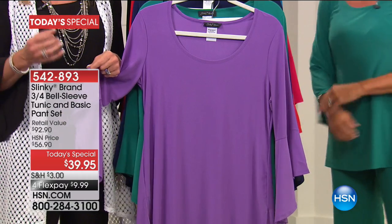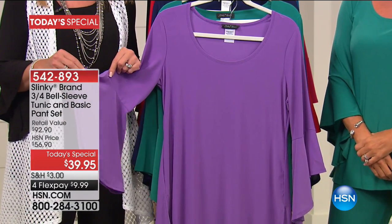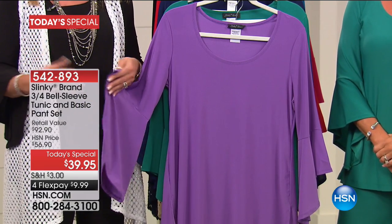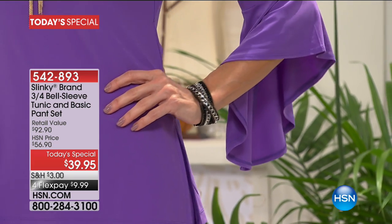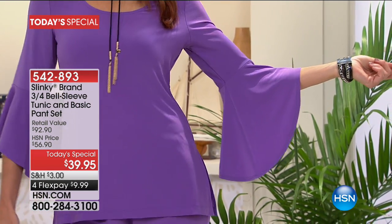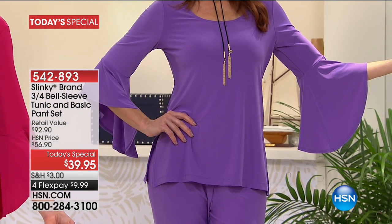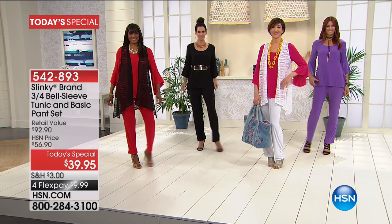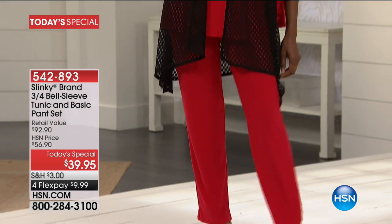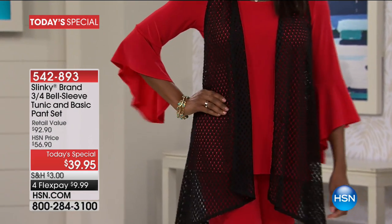You are getting that number one basic pant that's been the anchor of the Slinky brand wardrobe for 17 years. And then you are getting that fabulous drama sleeve tunic that you're going to be seeing everywhere from summer transitioning into fall — that exaggerated sleeve done in a soft, sophisticated way. It's a high-low design: not overwhelming, but glamorous.